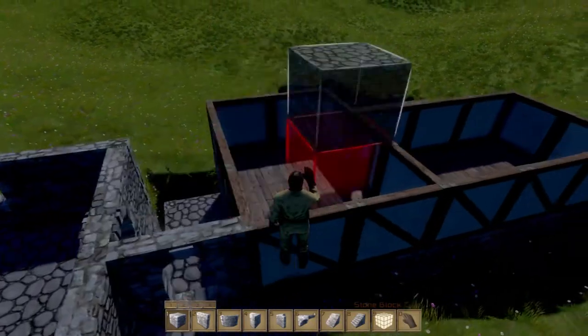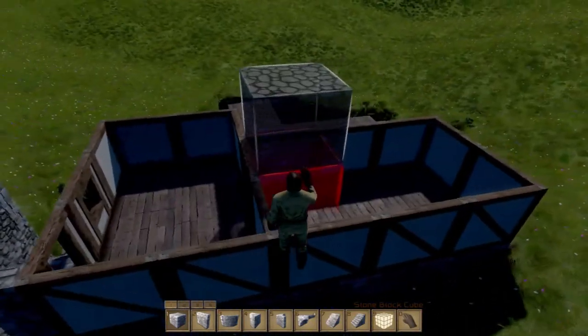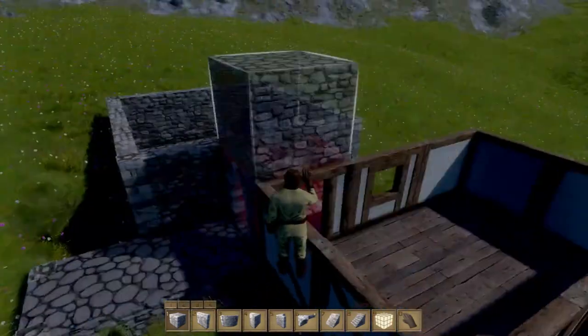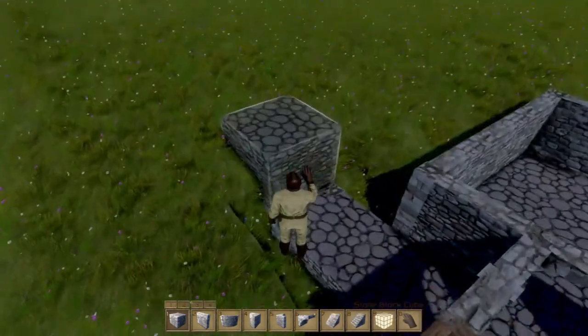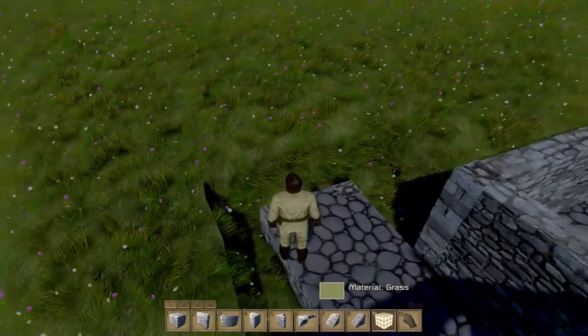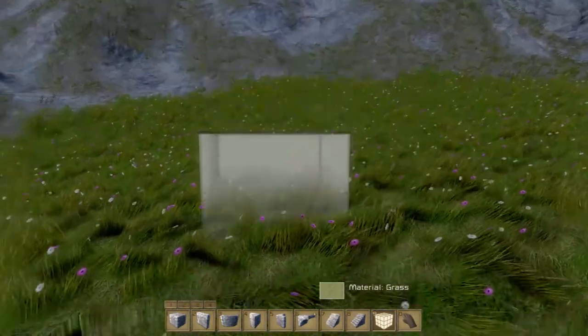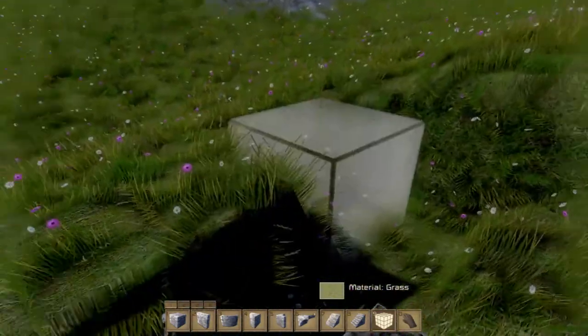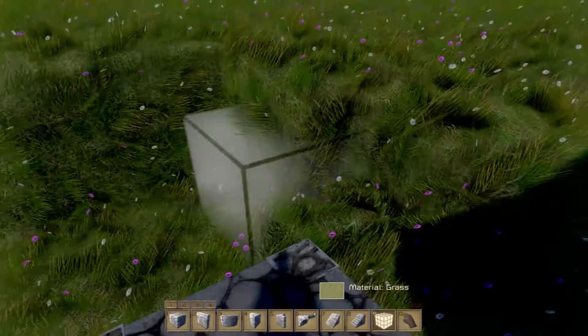We didn't put the ceiling parts on here yet because I wanted to decorate them with natural lighting instead of having to do interior lighting, because the interior lighting is fairly frame-intensive for me anyway. I kind of want to leave that till last - I don't really want to do that until I have to.